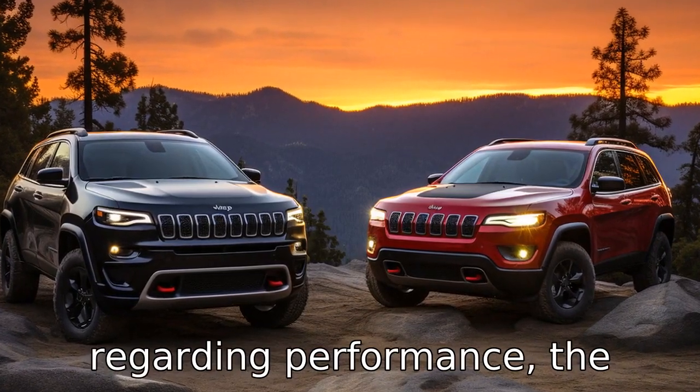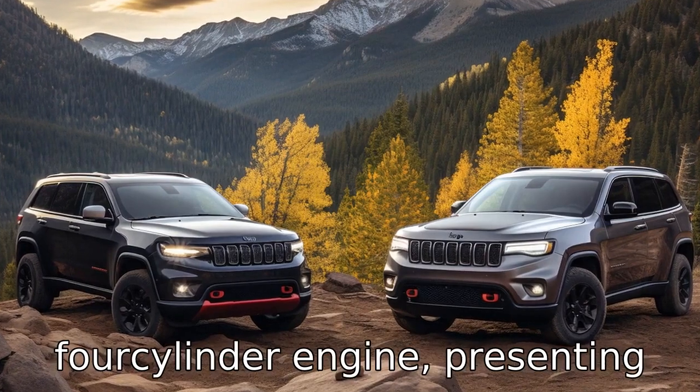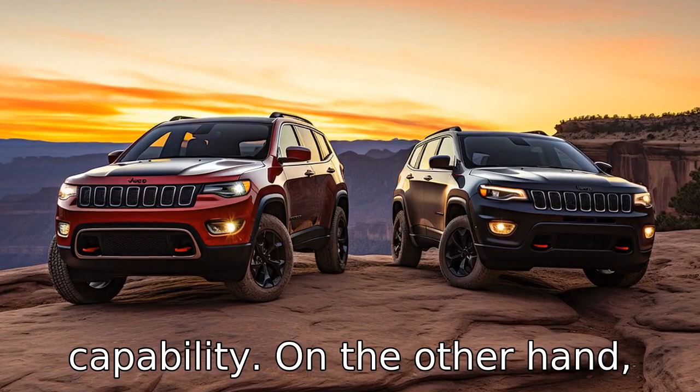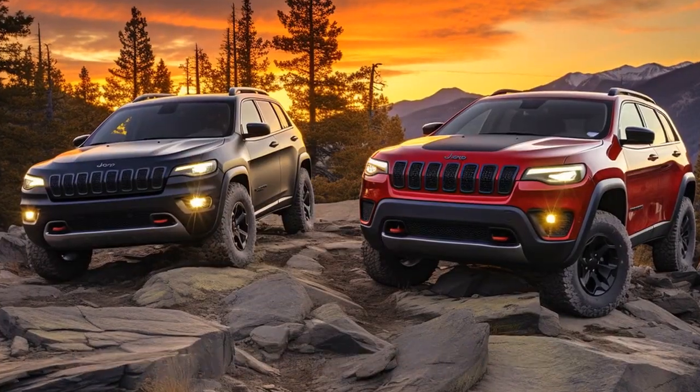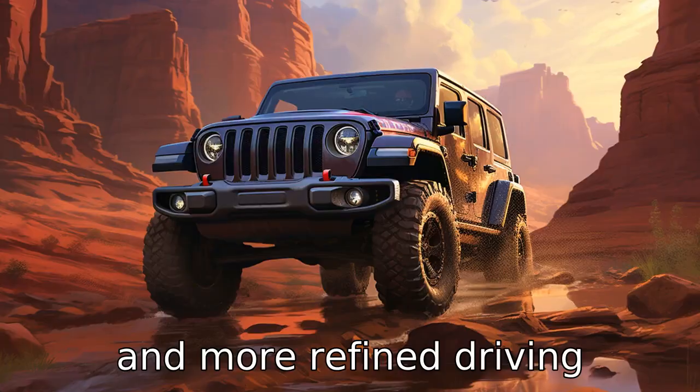Difference 2. Regarding performance, the Cherokee offers a 2.0-litre turbo four-cylinder engine, presenting Jeep's reputation for off-road capability. On the other hand, the Edge is equipped with a 2.7-litre turbo V6 engine that puts out more horsepower, thereby delivering a smoother and more refined driving experience.